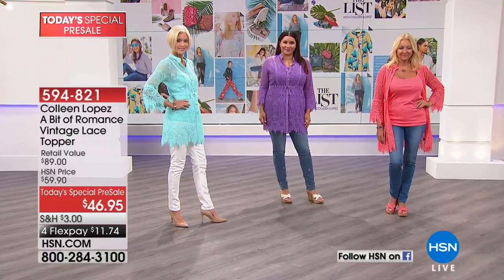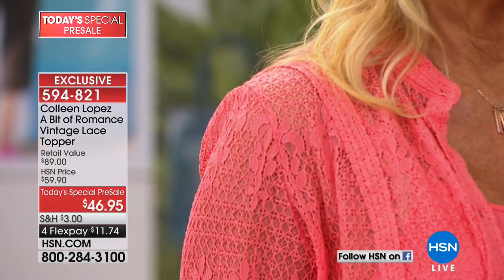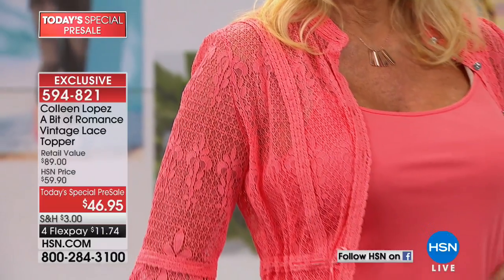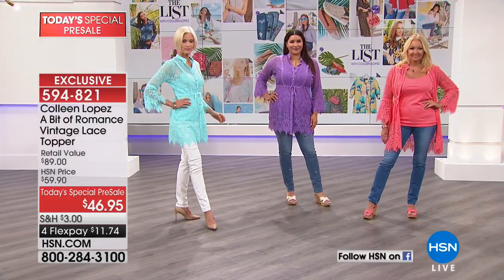It is the most beautiful lace. This is called an eyelash lace, and I'll show it to you up close so you can see on all the girls. We are saying true to size on the fit — you guys look so cute. The hardest part is really picking colors.